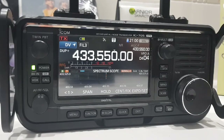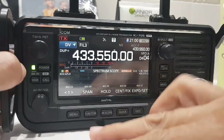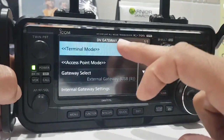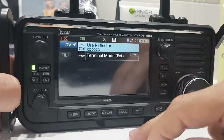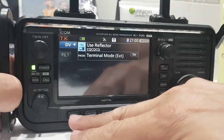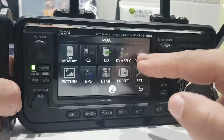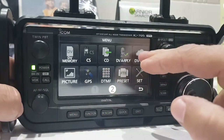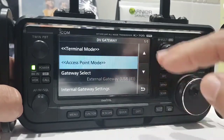Yes, there are settings to put in. So when we use things like terminal mode — go menu, DV gateway — we've got terminal mode, there you go, we're in terminal mode. Or menu, DV gateway, go back to normal mode, go menu, DV gateway, and we can go access mode.